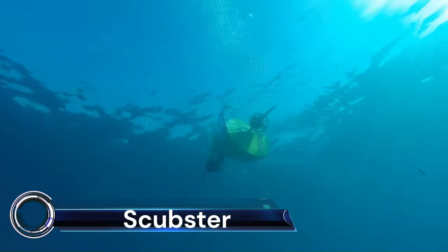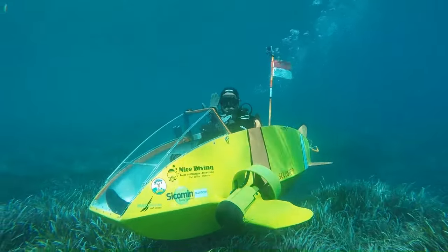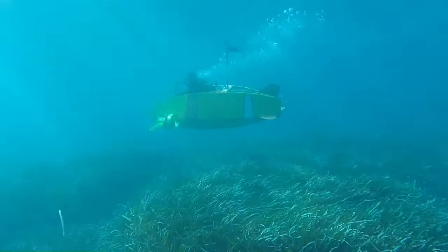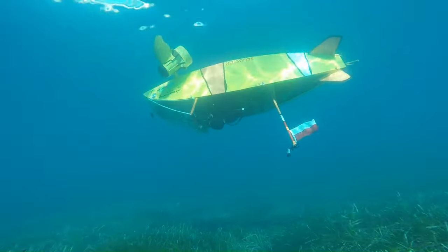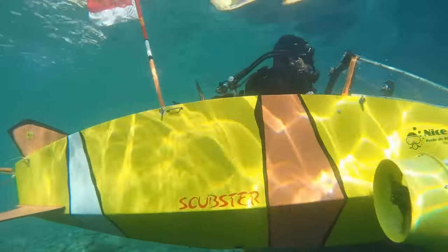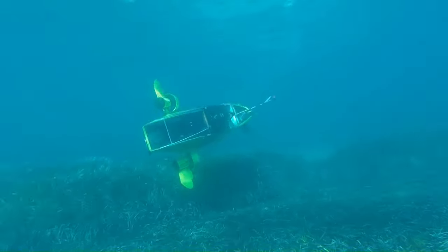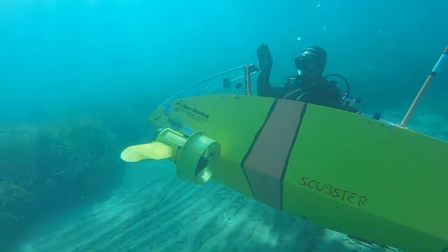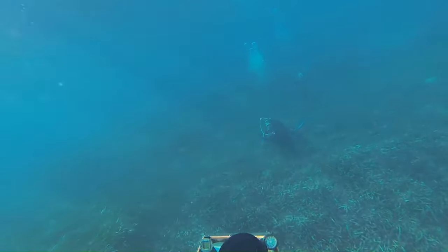The Scubster Underwater Aerobatics is a revolutionary project that began in 2009, merging the realms of underwater exploration and technological innovation. This unique underwater vehicle, distinguished by its exceptional maneuverability, is facilitated by two independently rotating propellers controlled via two levers. This design allows the Scubster to perform all movements with only two drives, setting it apart as the only submarine with such capability. The Scubster team secured the Innovation Award at the 11th International Submarine Race in Bethesda Naval Surface Warfare, USA, in 2011.